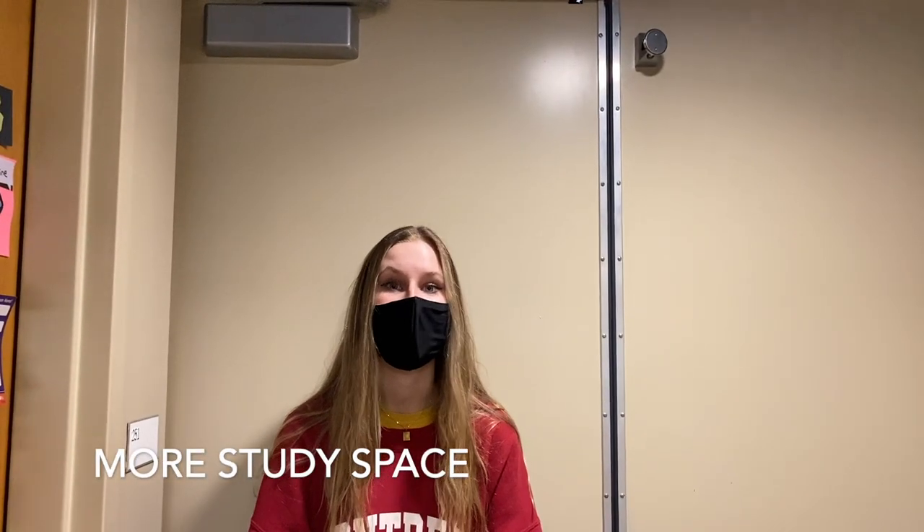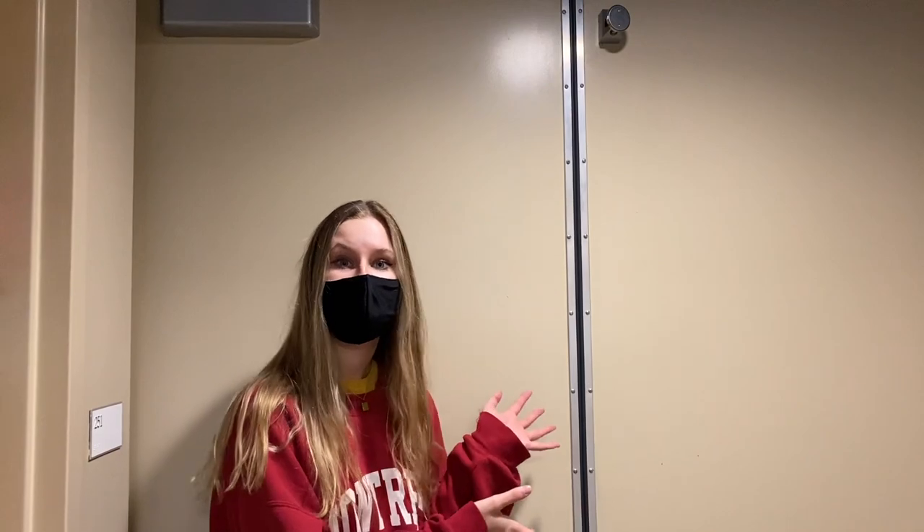After touring Caroline's dorm, we're at the end of the hall in the Honors Residential College. At the end of every single hall, there's a super cool study space. We're about to go through these double doors and you're going to see it. You can use it to study for an exam or if you just want some quiet time away from your roommate — it's definitely a really nice space.